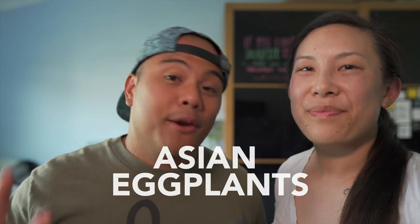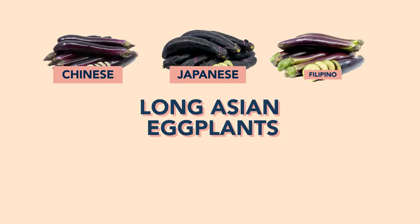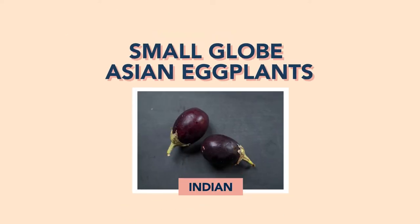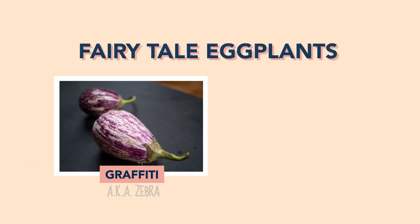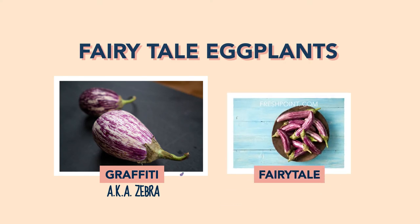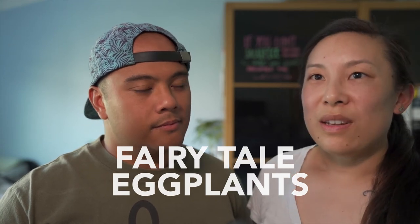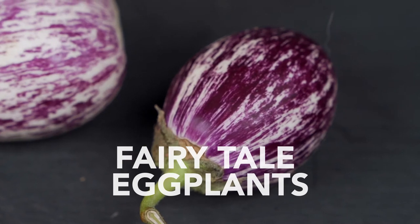Under the Asian eggplant category, we have Chinese, Japanese, Taiwanese, and Filipino, which tend to look very similar in shape, sometimes with different colors. The Indian variety also falls under the Asian category and is more like a little baby — small and round. Next we have the Fairy Tale varietal, which has striped white and purple coloring. It's also called graffiti or zebra. Fairy tales tend to be more long like the Asian ones, while the zebra or graffiti are more globe-shaped.